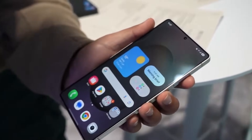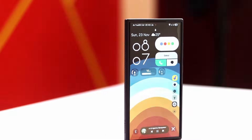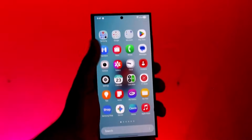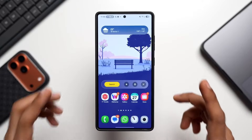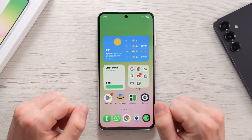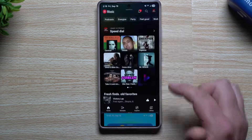Even smaller apps benefit from this design refresh. The Calculator app, for example, now features buttons with a subtle 3D pop effect. Each tap feels more responsive and visually satisfying, adding a sense of tactility that was missing before. These micro-interactions may seem insignificant, but they're the details users interact with dozens of times every day, and One UI 8.5 improves them quietly but effectively.